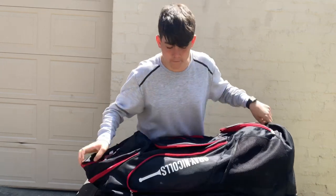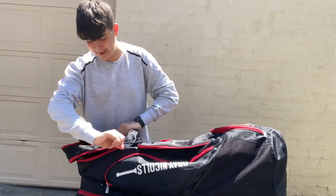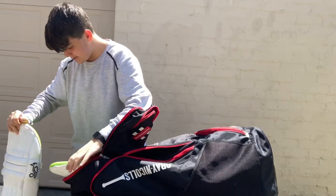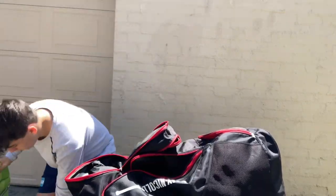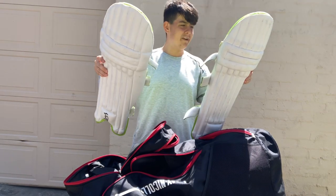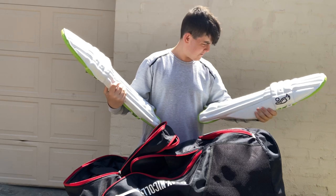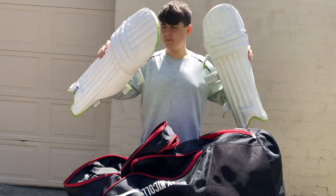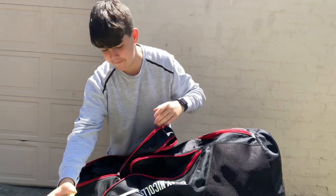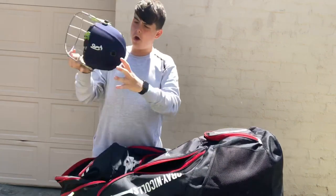Now we're going to the main pocket where I've got most of my equipment. I've got my cricket pads — they are Kookaburra cricket pads, around a hundred bucks, pretty good deal. I've had them for about a year and a half. They're pretty good pads honestly, they protect you quite a lot.